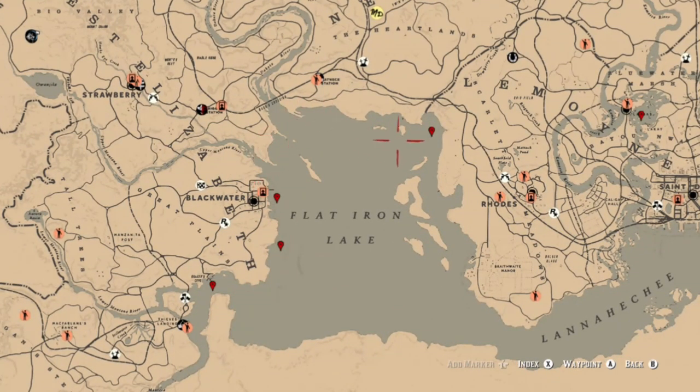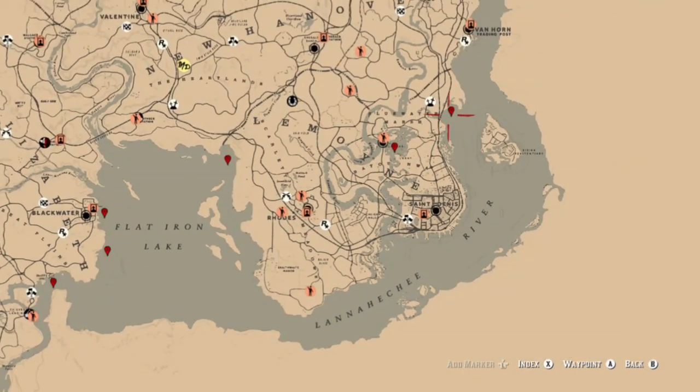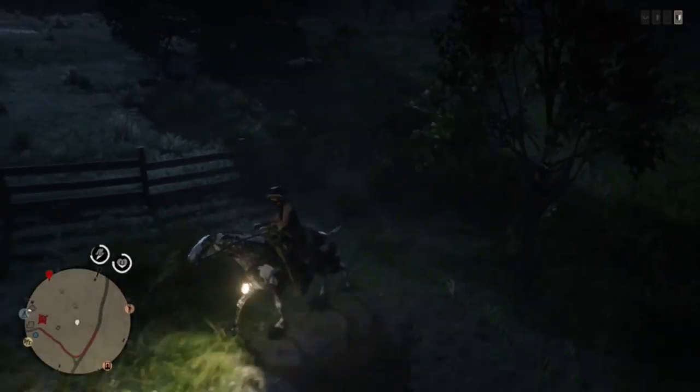As far as lake sturgeon, you can find these pretty much along Flat Iron Lake. You can also find them in the bayou, and then also on the peninsula just a little to the east of Blue Water Marsh.